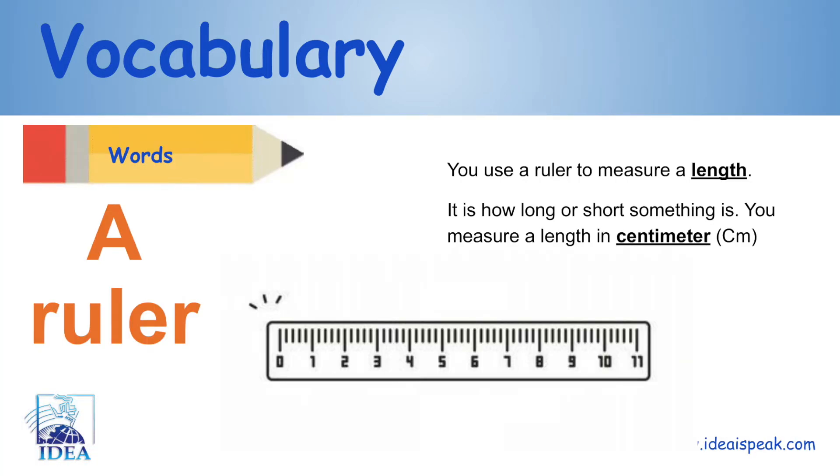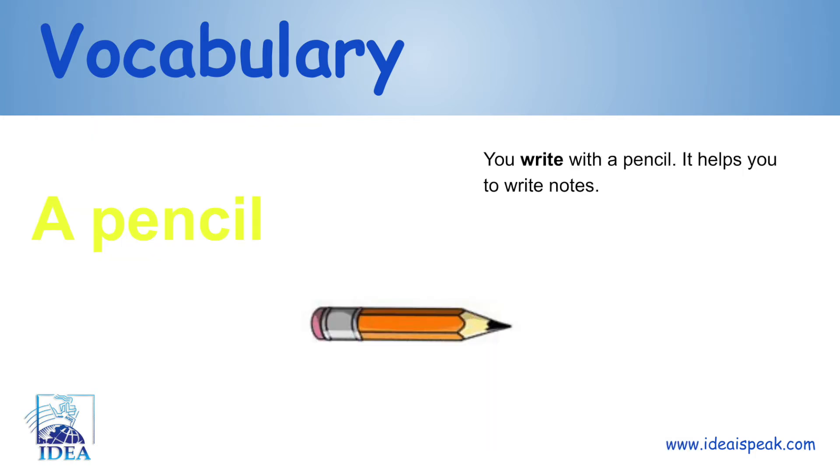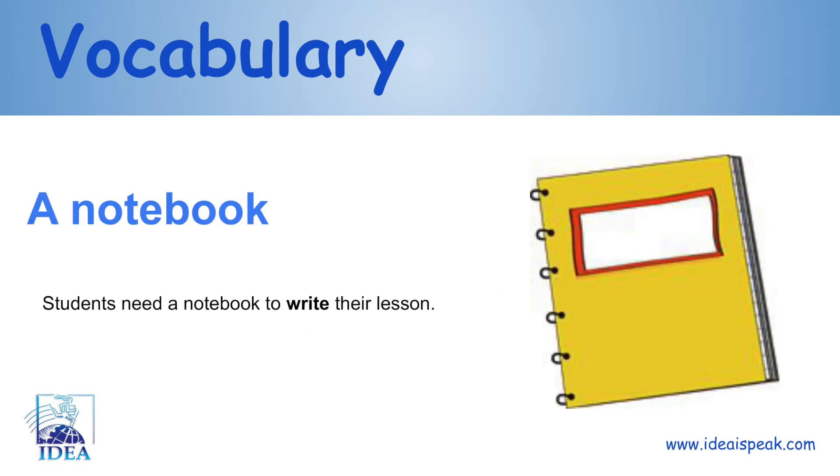A ruler: you use a ruler to measure a length. It is how long or short something is. You measure a length in centimeters. A pencil: you write with a pencil. It helps you to write notes.